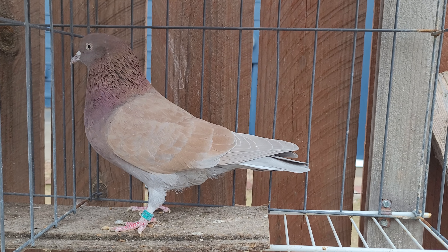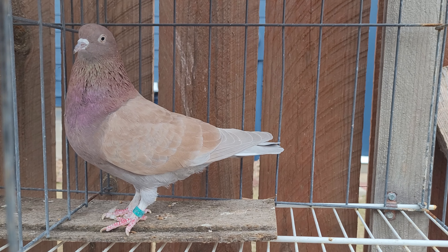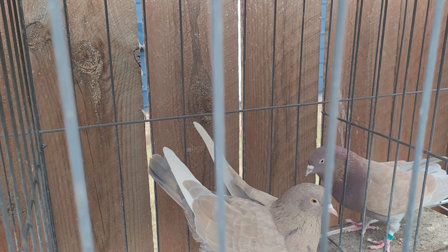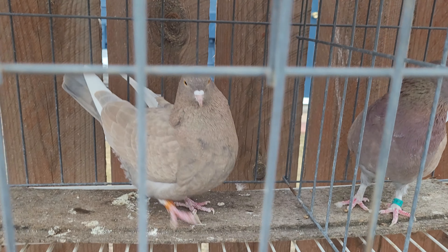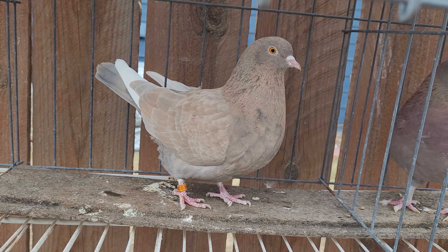She bred me one of the fastest birds in 2018 that I flew for the World Cup. This bird I know for sure has some indigo in her.